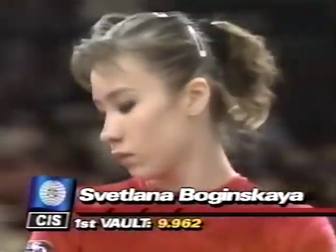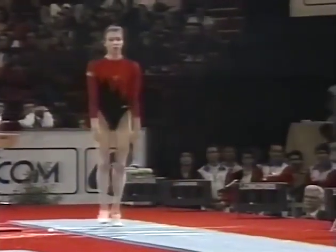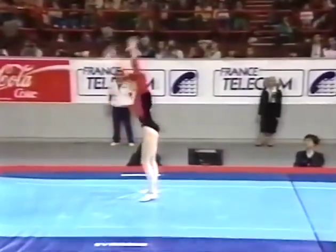Nine point nine six two — the scores on her first of two vaults. Nicely done. And there was a smile — my goodness, we saw a smile out of her.